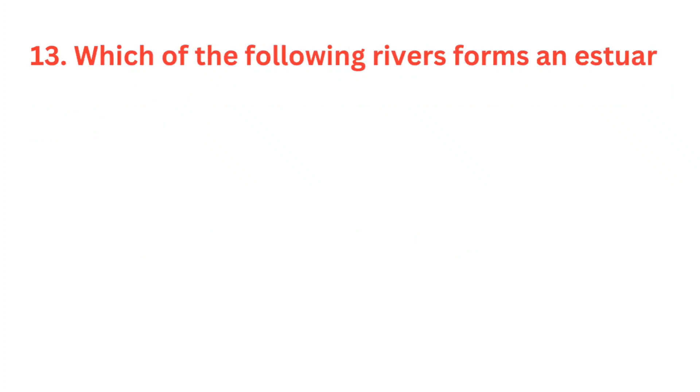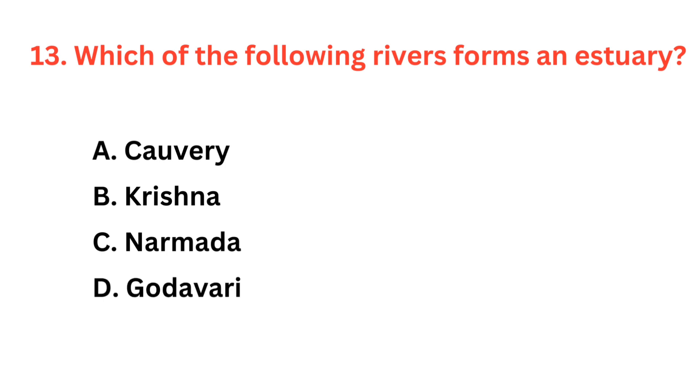Which of the following rivers forms an estuary? The correct answer is option C: Narmada.